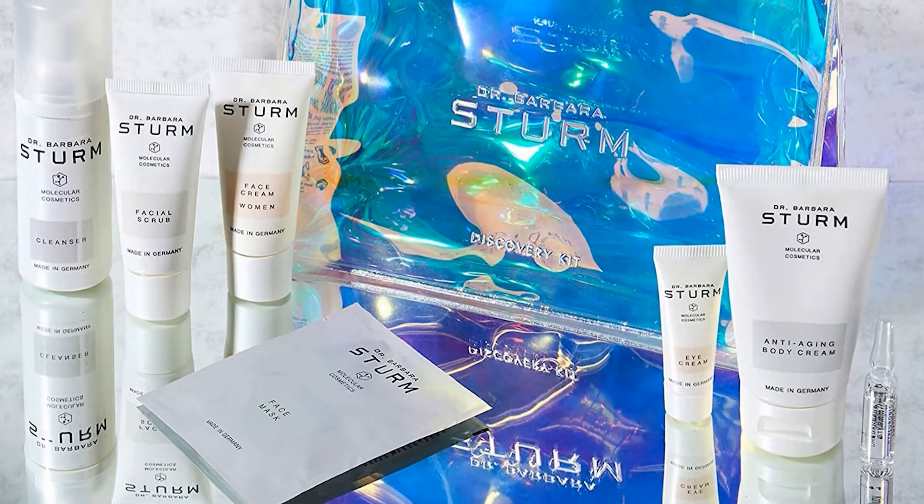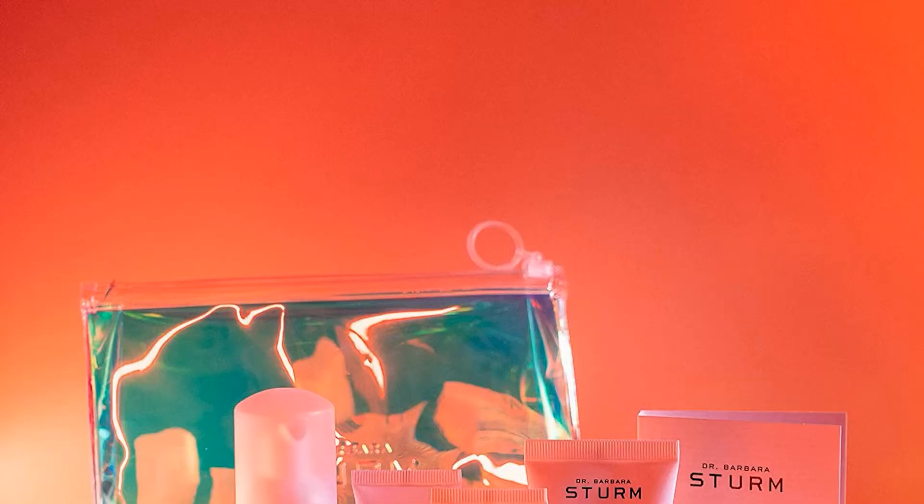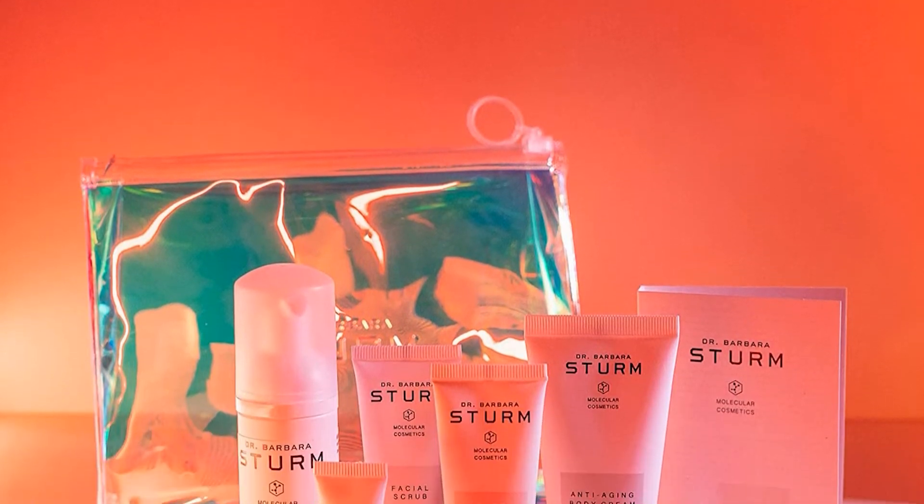This one is a true all-rounder, targeting breakouts, removing flakiness, and hydrating dry skin. It contains antioxidant-packed jojoba oil, shea butter, and silk extract.